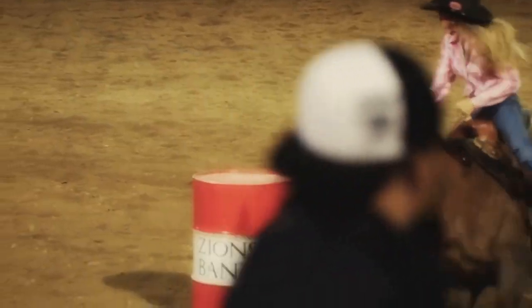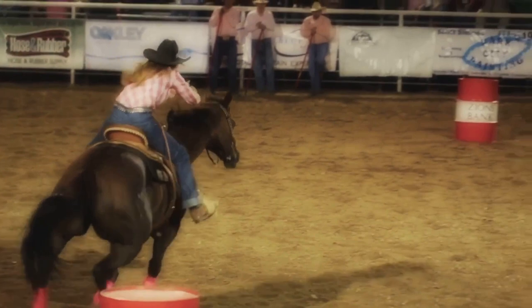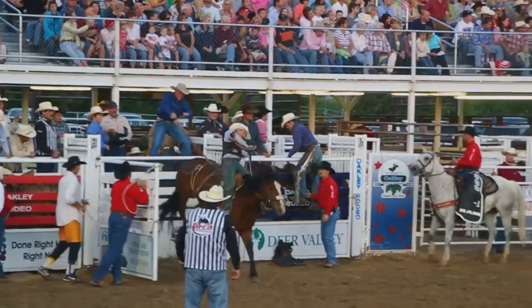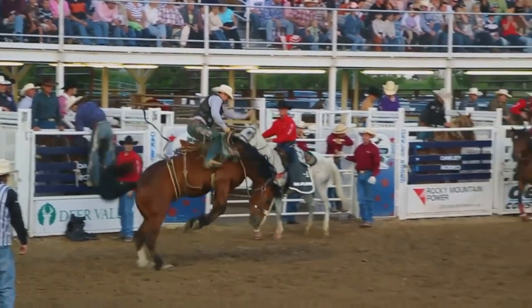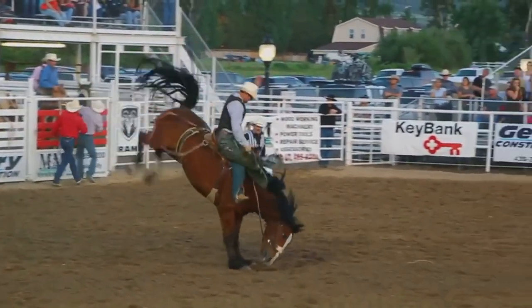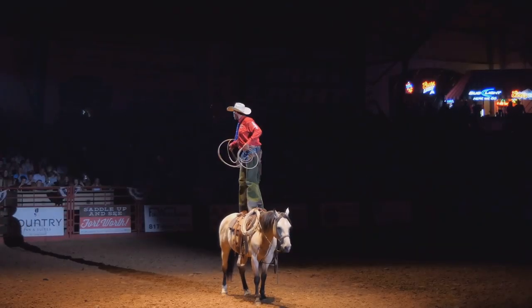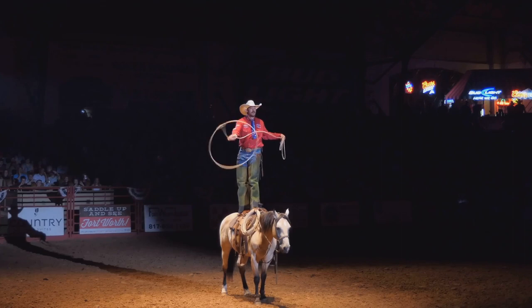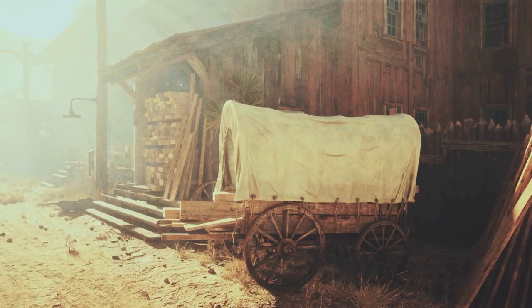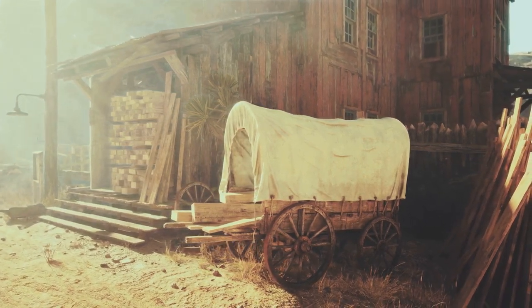Barrel racing brings a combination of speed and precision, while the roping events showcase the dexterity and quick thinking of the cowboys and cowgirls. Every cheer from the crowd, every tip of a cowboy hat, adds to the vibrant energy that pulsates through the arena. As the sun dips below the horizon, the rodeo comes alive under the starry Wyoming sky, the air filled with anticipation and excitement. With its Wild West spirit, Jackson Hole Rodeo is a fitting finale to our thrilling journey.